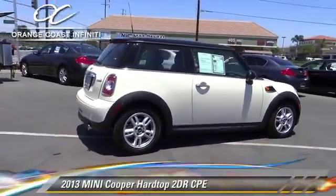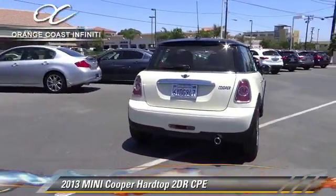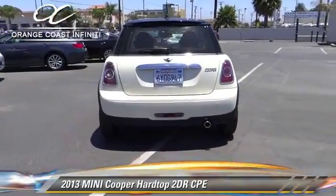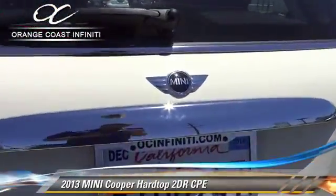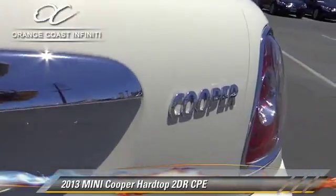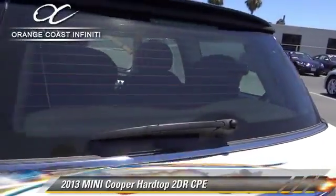The 2013 Mini Cooper with an automatic transmission. This vehicle has fewer than 10,000 miles on the odometer and is well equipped. This Mini features alloy wheels, tilt wheel, and sport suspension.